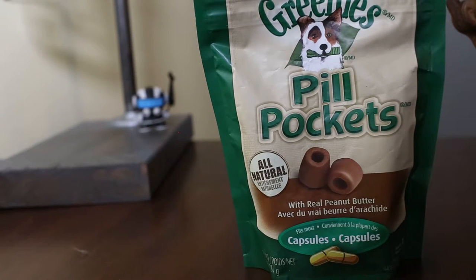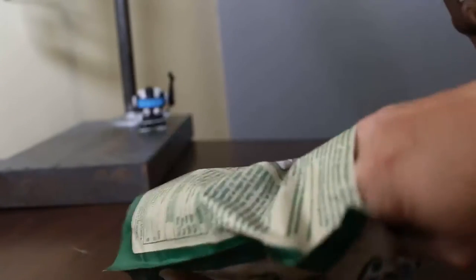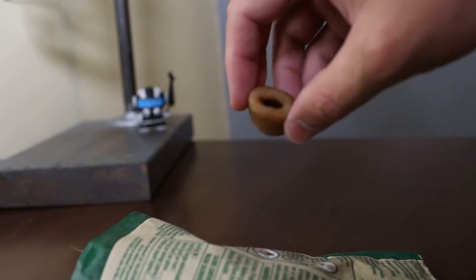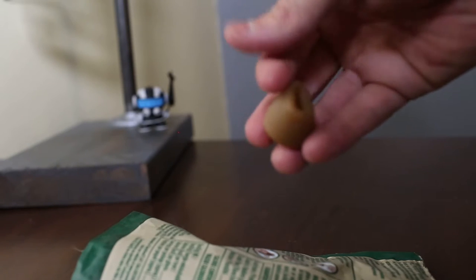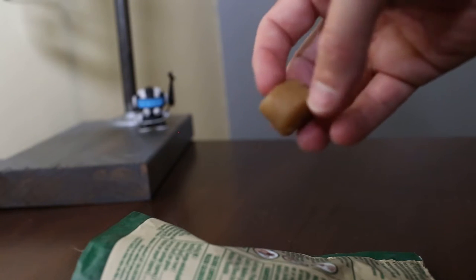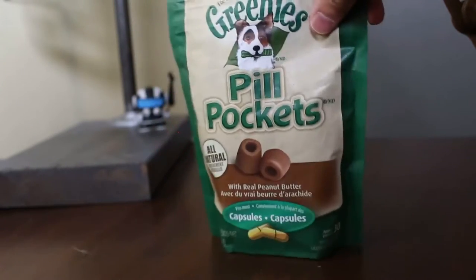Dog treat of choice: Greenies Pill Pockets. They are made to put pills in doggies — that is not what I use them for. I like these because they are not too greasy and yet easy to break apart into little pieces. Your hands don't have the residue that some easy-to-break-apart treats do, and dogs love them. So those are my favorites.